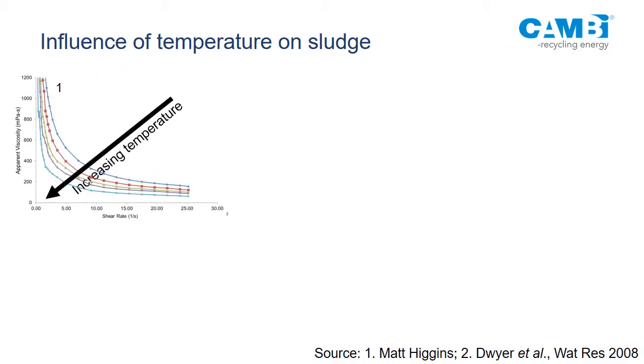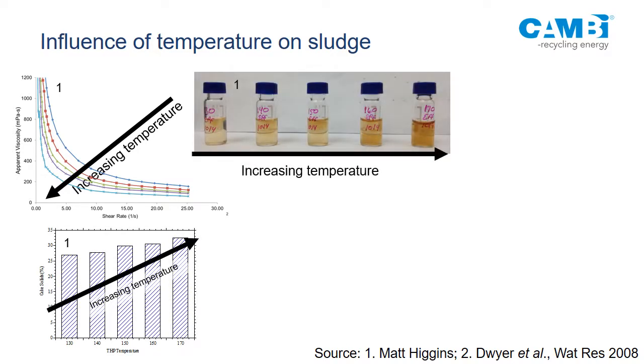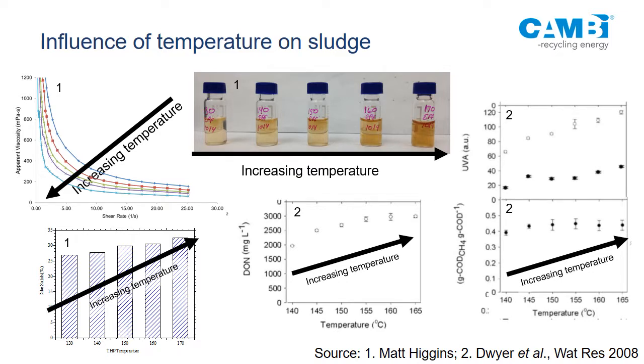As temperature increases, viscosity reduces and dewaterability improves. Color increases with temperature, as does dissolved organic nitrogen — these are things you need to consider. For UV disinfection, you may potentially have an issue. Gas production goes up to a certain temperature and then levels off.